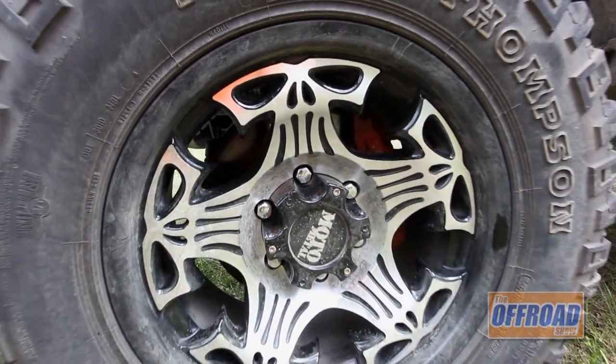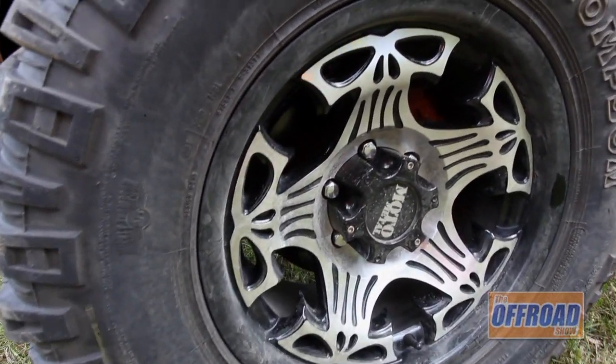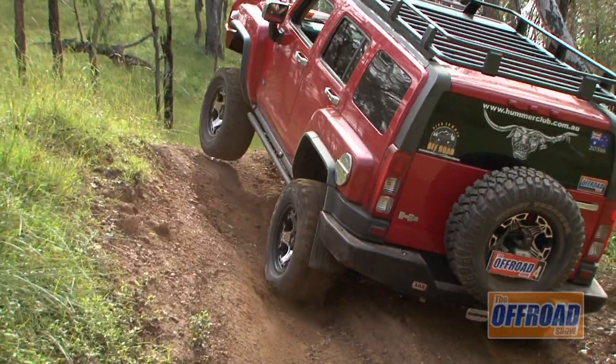The wheels that we have are a Moto Metal Skull. They were released last year at SEMA and were imported to the country by the wheel boys on the Gold Coast. At the moment, I've got the Mickey Thompson MTZ in a 33. Maybe later on down the track we can go up to the 35.